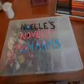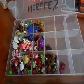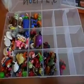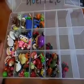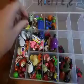Hey guys, this is Noelle. I just wanted to do a charm update and show you guys all the charms I've made in the past few months. These aren't really organized in any specific way just to save space, so I'll just start at the top and go through.